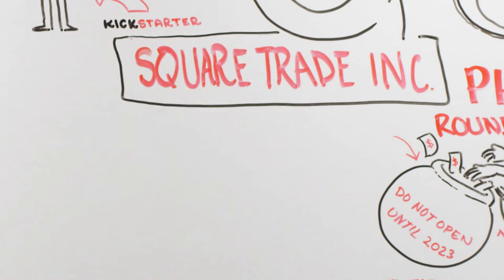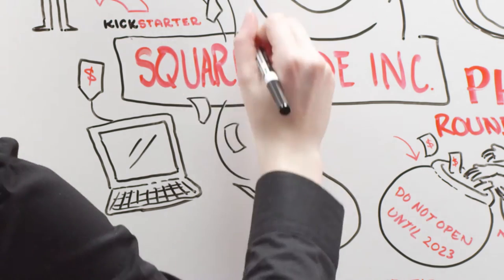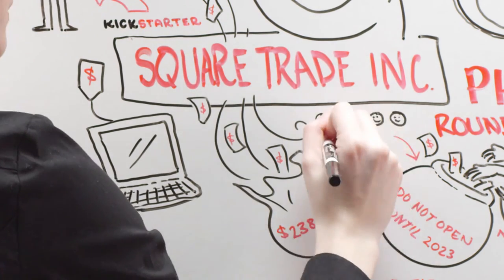Square Trade Inc., a startup offering warranties for your tech gadgets, recently disclosed receiving $238 million in round 1 from 11 different funds.